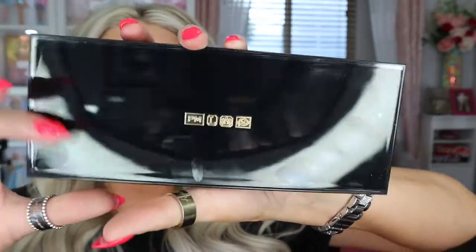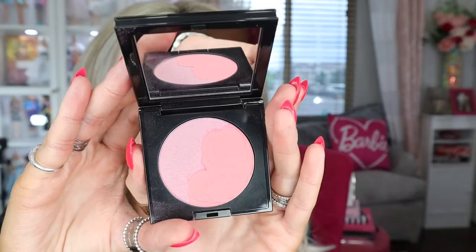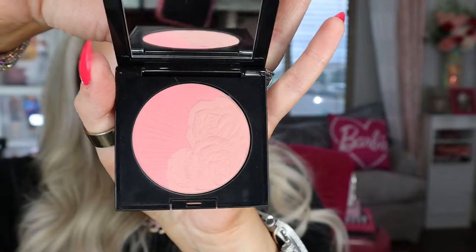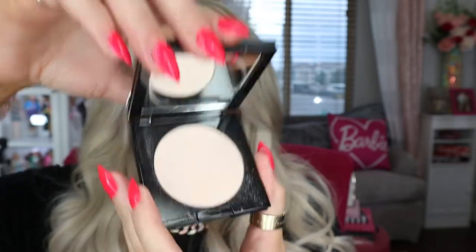It is so, so pretty. This camera is not going to do it justice at all. I also have some of the Divine Blush Duos — I've had these for a hot minute. I've got a couple of colors. This is like the one that was exclusive to her website, the purple and the pink. And then this one is called Aphrodite Amour. And I also got the new Lunar Allure Divine Glow Highlighter.